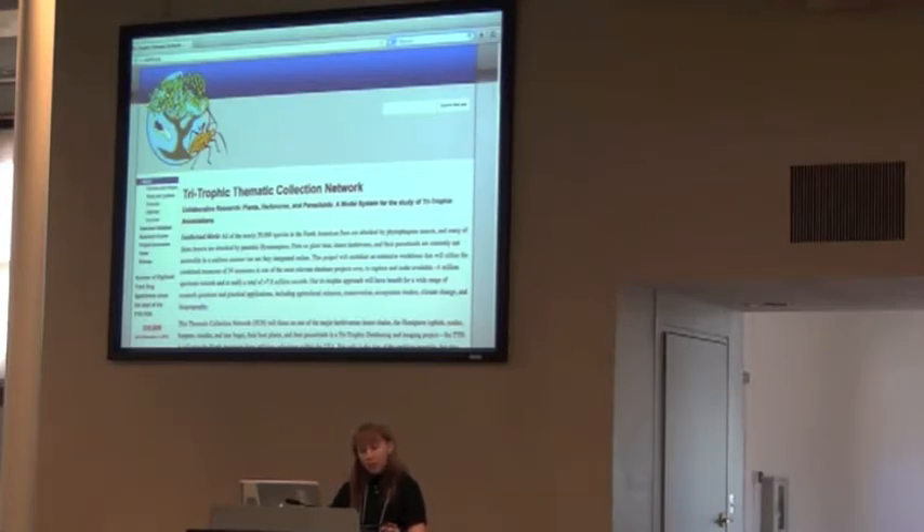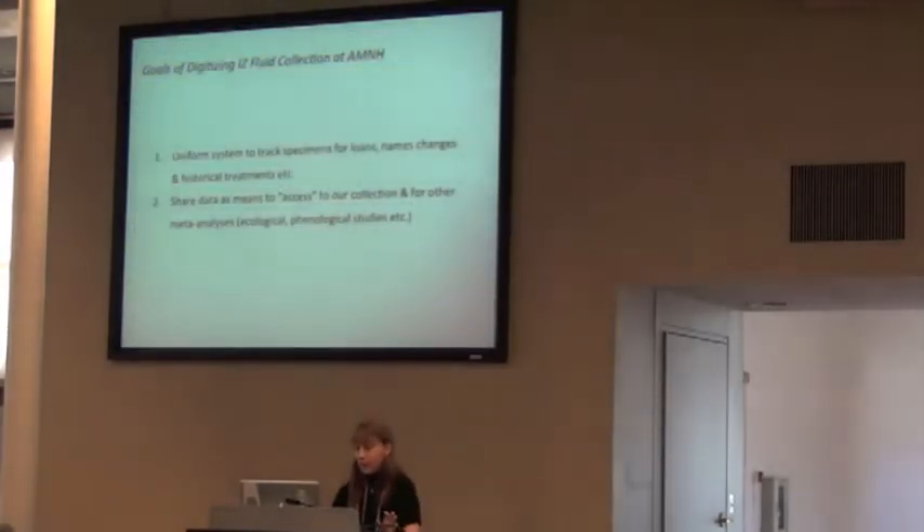We actually have a pretty good workflow for pinned insects where somebody working really hard can actually digitize about 5,000 specimens a month if they split the insects. But I'm now approaching the wet collection from a collection manager's perspective, and this is a whole different can of worms — no pun intended.